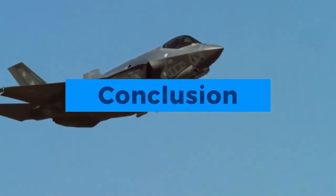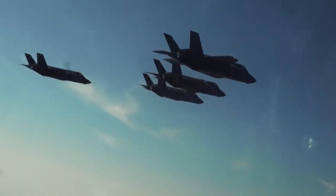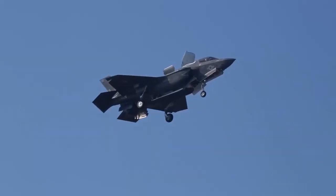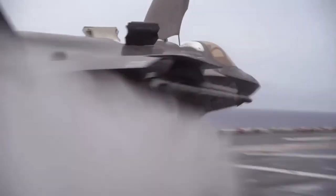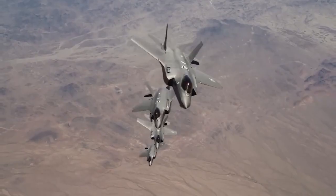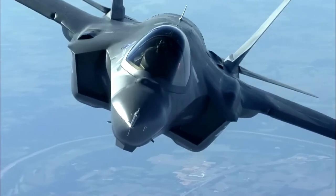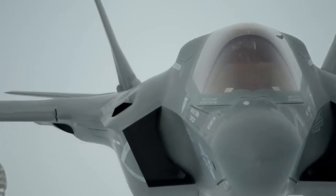The F-35 Stealth Fighter stands as a testament to human ingenuity and the relentless pursuit of excellence in aviation. Its unique combination of stealth, versatility, and cutting-edge technology has redefined the capabilities of modern fighter aircraft. As we conclude this extensive exploration of the F-35 Lightning II, we can only marvel at the engineering feats that have created this extraordinary machine, and we look forward to its continued impact on the future of aerial warfare.